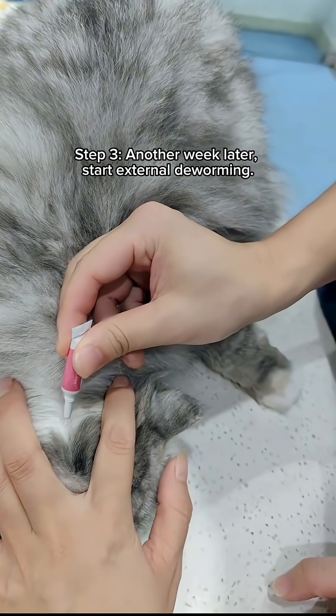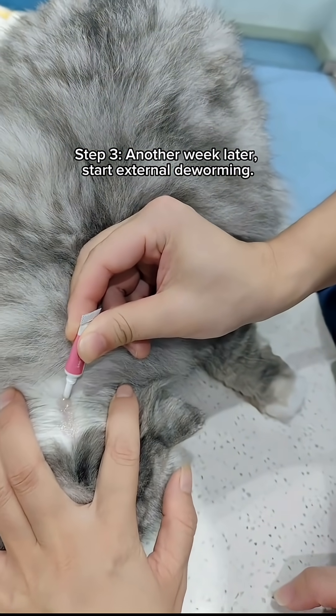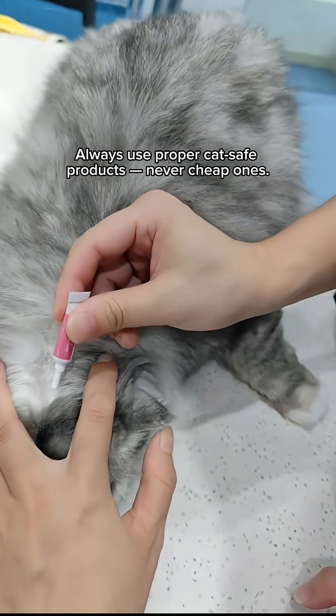Step 3: Another week later, start external deworming. Always use proper cat-safe products — never cheap ones.